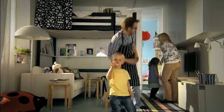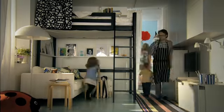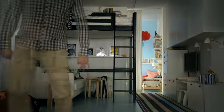Stackable stools, drawers on wheels, a bed up in the air. Small ideas can transform a small space into a generous space that works for everyone.